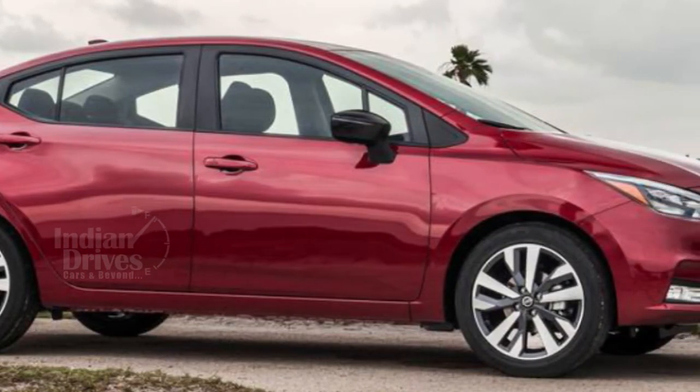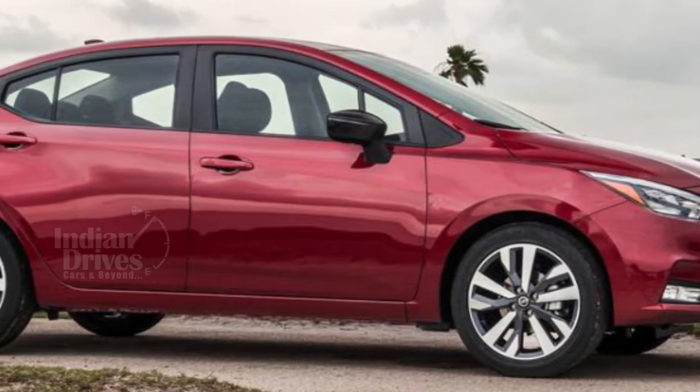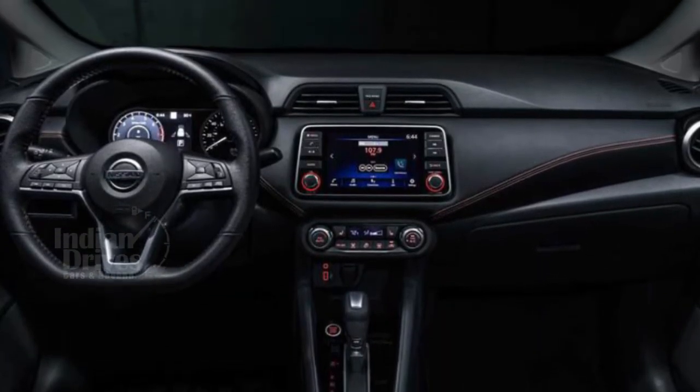The next-gen Sunny Sedan has been unveiled by Nissan. The new Sunny is built on Nissan's V platform, which also underpins other Nissan products like the international Kicks.